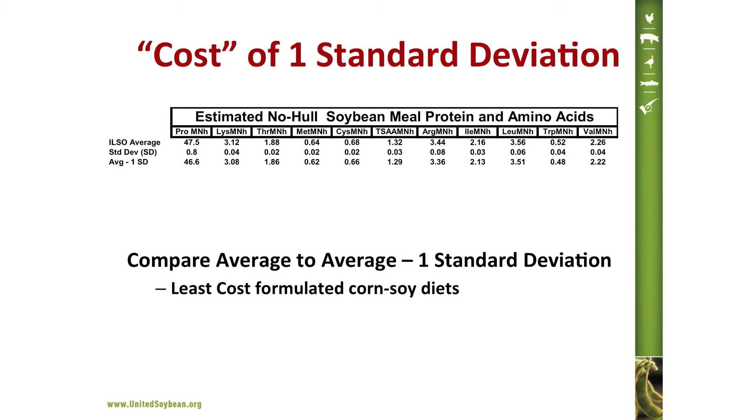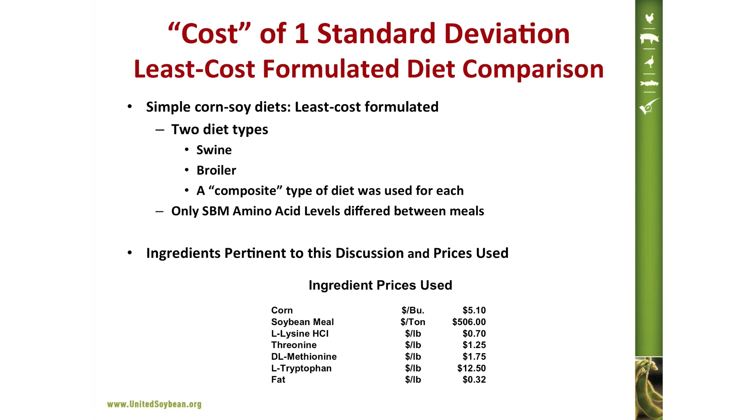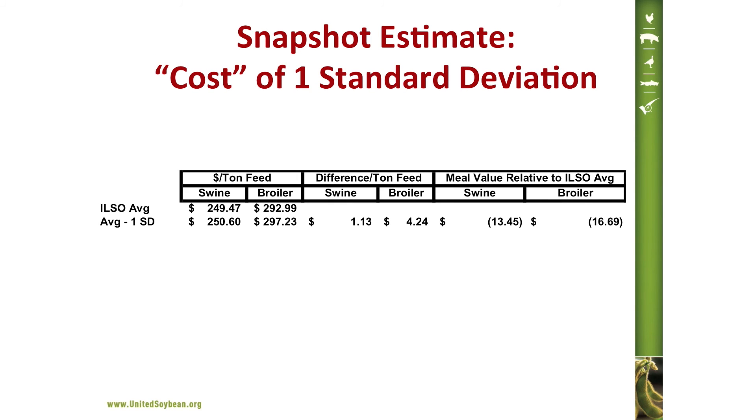This slide identifies the types of differences we're talking about — they are quite small. Using a least-cost formulation approach, I estimated the economic value differences associated with a soy meal formulated at average values versus one standard deviation below the average, using both a swine and a broiler diet, since different applications have different values. From a nutrition standpoint, the key metric is cost per ton of feed — saving a dollar per ton makes you a hero. There is a considerable difference in cost per ton of feed between formulating at the average versus one standard deviation below, which translates to meaningful differences in the value of that meal.